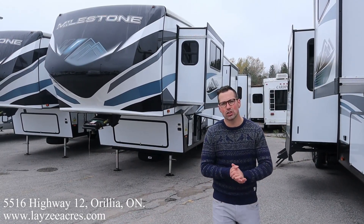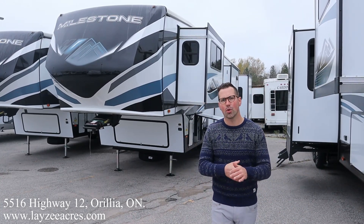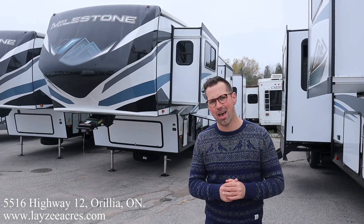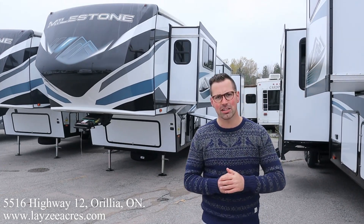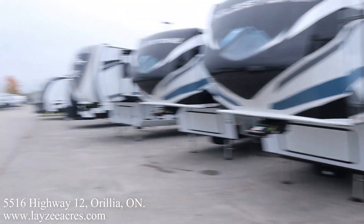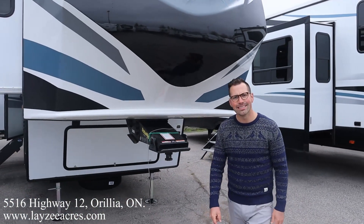Hey folks, I'm Josh from Lazy Acres. Thank you for tuning in — we are saving the world here one trailer at a time. Today we're going to take a look at a 2022 Heartland Milestone, floor plan number 379FLML. I love the smell of Milestone in the morning. Here with my friend Brendan Hannemeyer on the camera. Say hello to the camera, don't be shy Brendan!